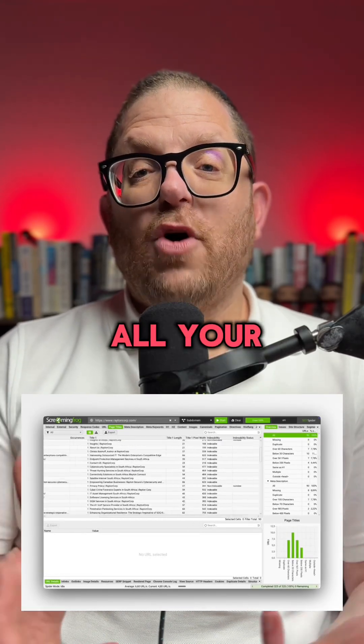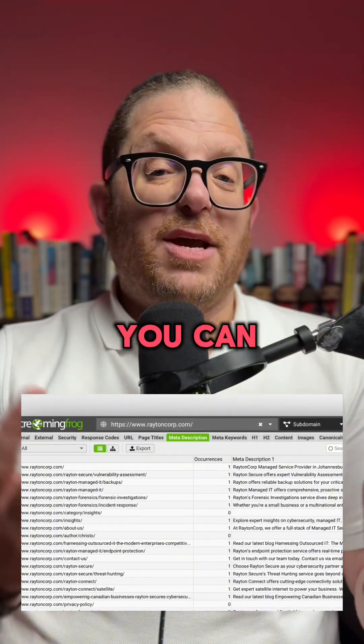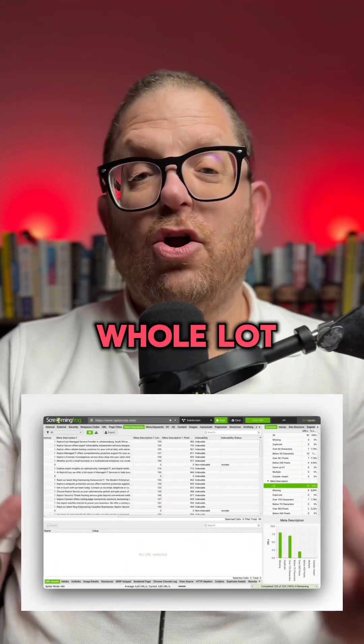You can also see all your H1s, you can see multiple H1s, you can see your security tags and a whole lot more.